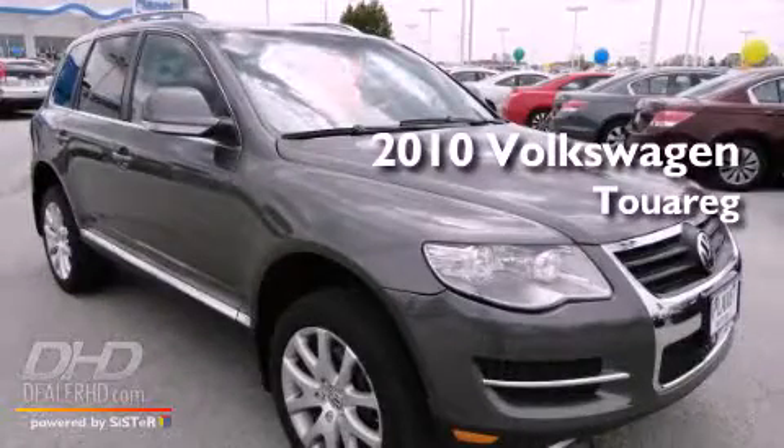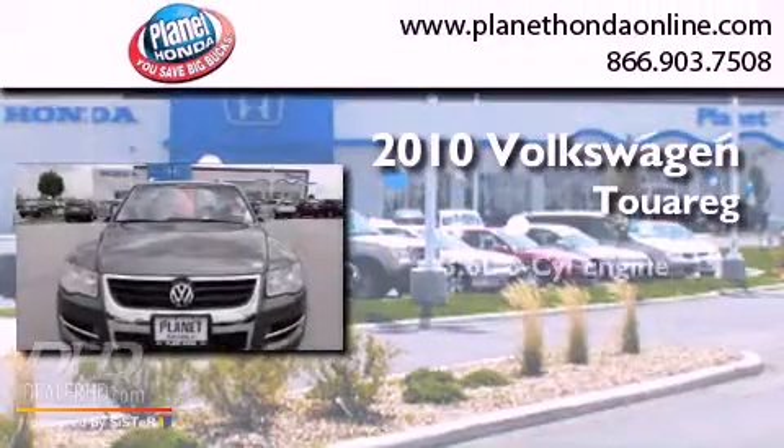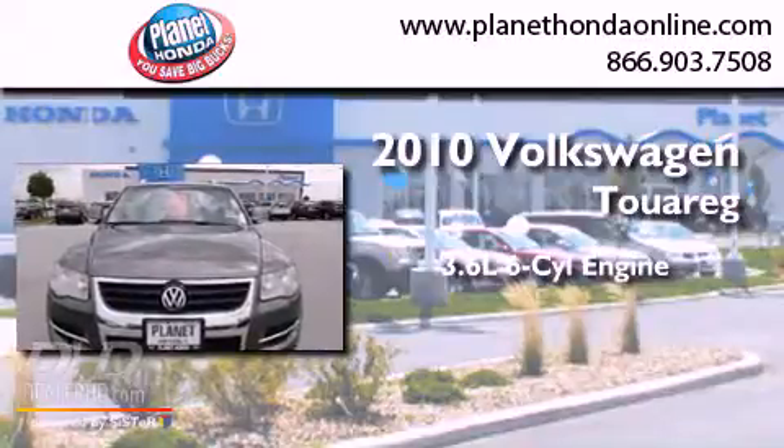This is a 2010 Volkswagen Touareg. It features a 3.6-liter, six-cylinder engine, an automatic transmission, and four-wheel drive.